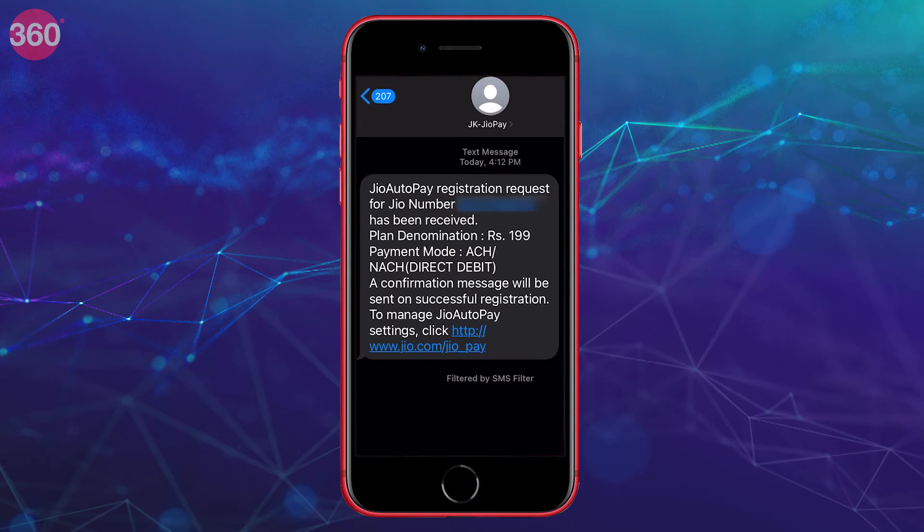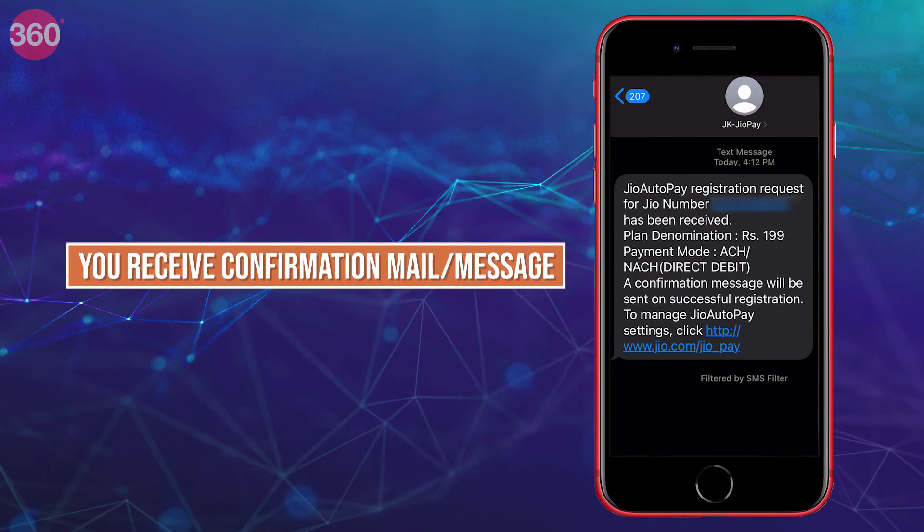Whichever payment mode you choose, once it is set up you will get a message and a mail informing you that your Jio auto-pay has been enabled.